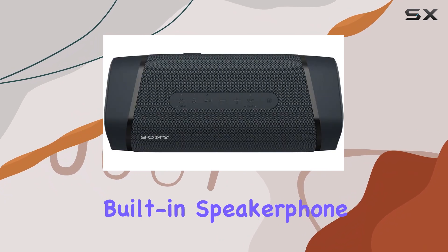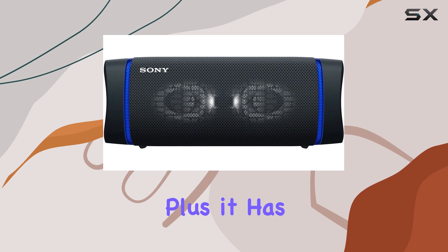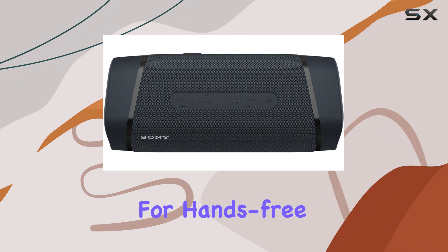One handy feature is its built-in speakerphone, making it easy to take calls directly through the speaker. Plus, it has voice assistant capabilities, which adds a layer of convenience for hands-free control.